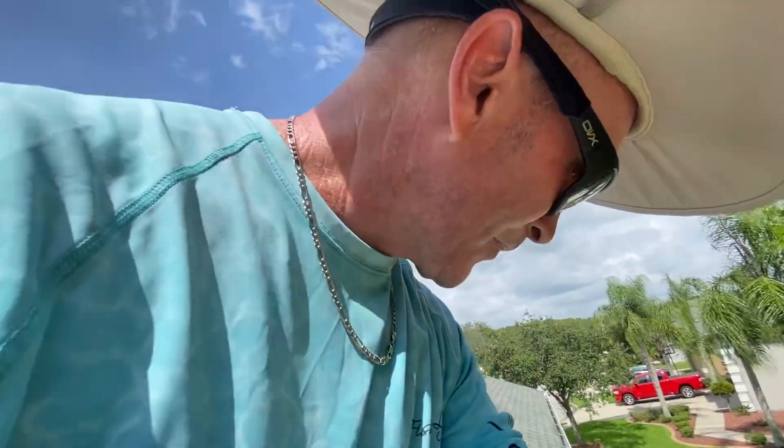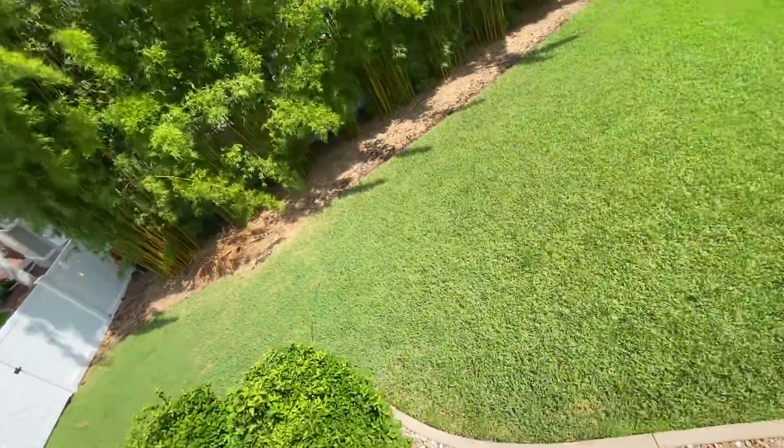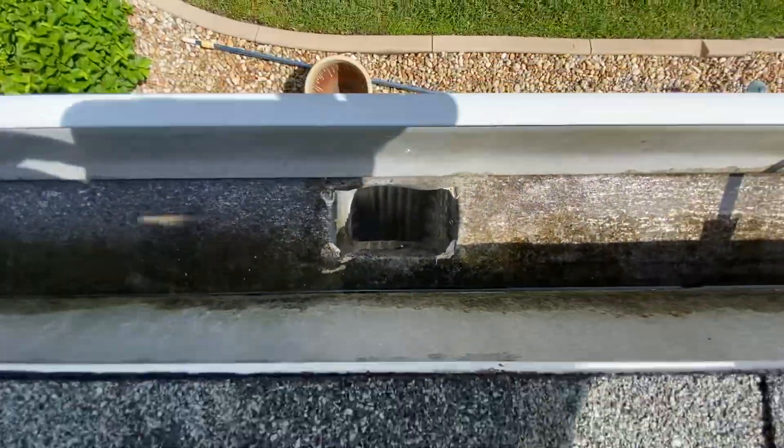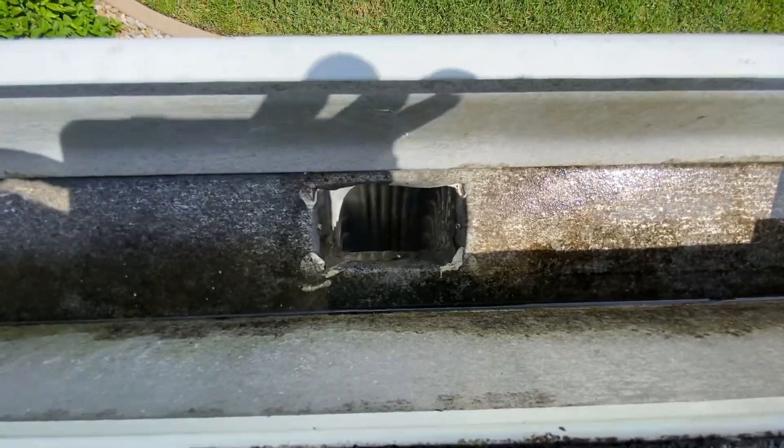So this was the big troubled area here. We've got one downspout right here, free and clear, just like it should be. Boom — got a picture of that.